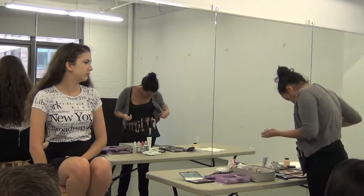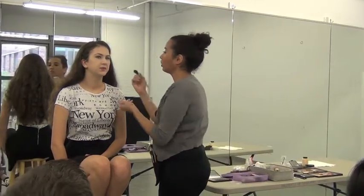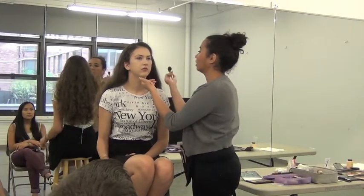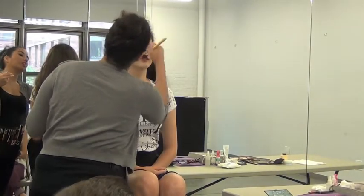Now we're going to pop on some blush — right on the cheekbone, pop a little bit on the nose, just put a little color. Eyes next — I'm going to pop a base on, a primer for the eyes. I'm using the Urban Decay one. NYX has great ones. All companies have eye primers.